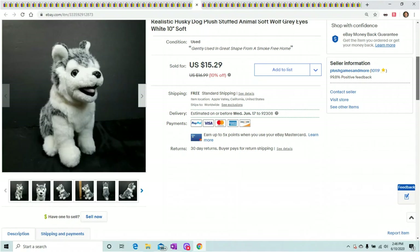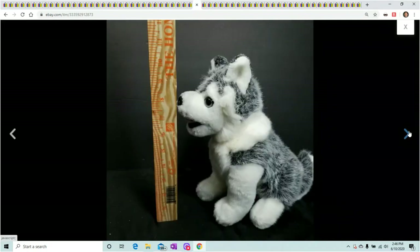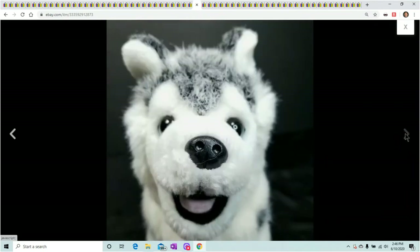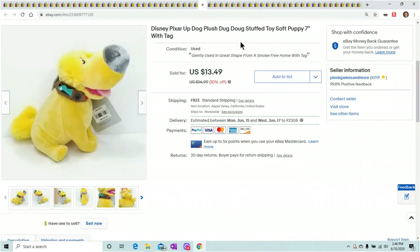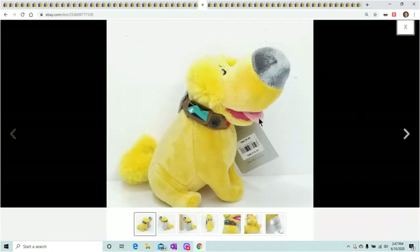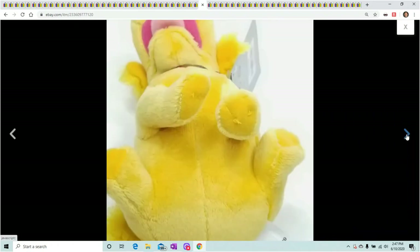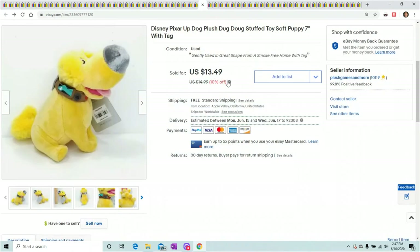This is a realistic Husky dog puppy. I put 'husky,' 'dog,' 'puppy' in the listing — if its face kind of looks realistic, make sure you put 'realistic' in the listing. He's small but still sold for over $15 — $15.29. Then Disney Pixar's Up — this is Doug, the talking dog from the movie. He doesn't talk on this one; he's six inches. Took a couple days to sell and he sold for $13.49.